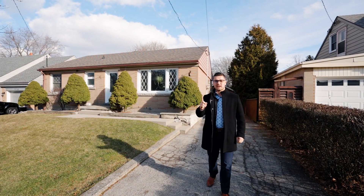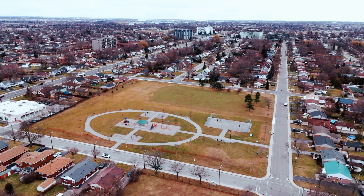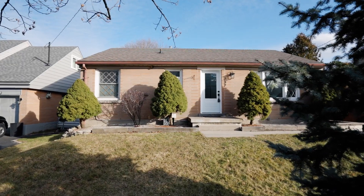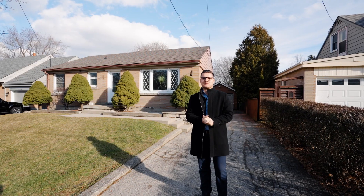Number one is location. We're a short walk to multiple parks and a quick drive to the Linc, Lime Ridge Mall, the Mohawk 4-Pad, and all the amenities that you could possibly need.